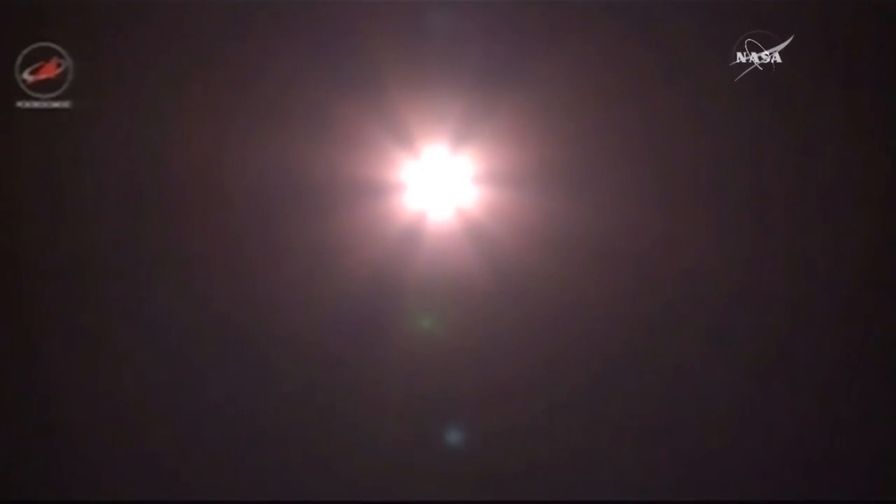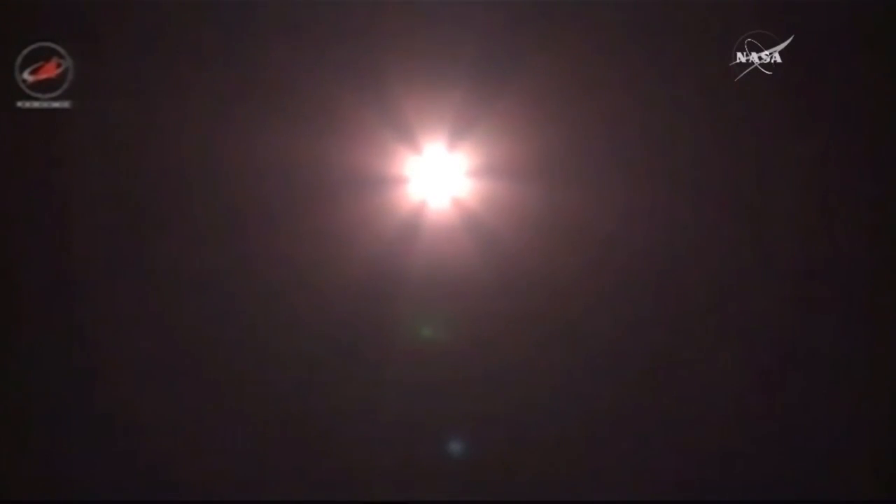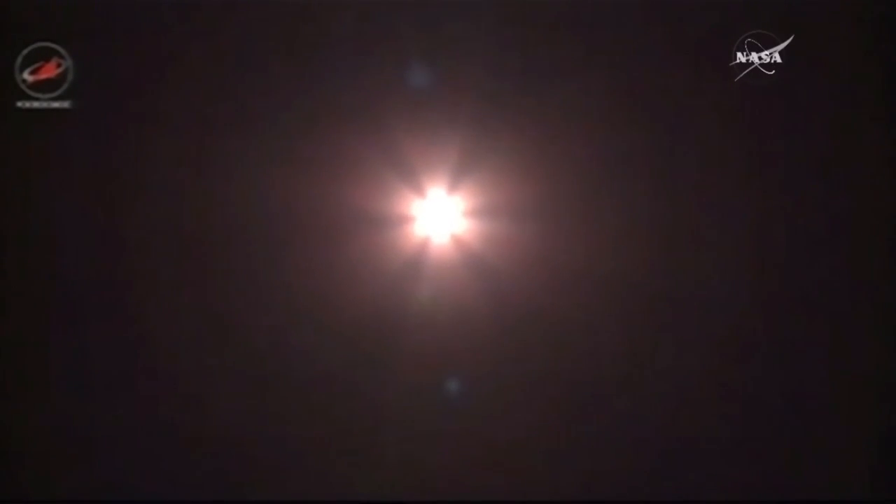Nominal engine chamber pressures reported, good engine performance, one minute seven seconds into the flight. Good yaw, pitch and roll.